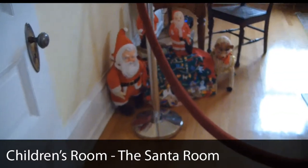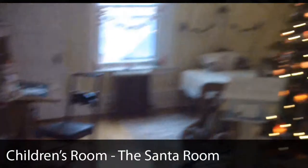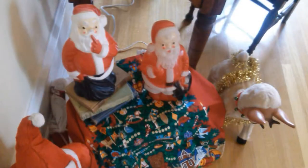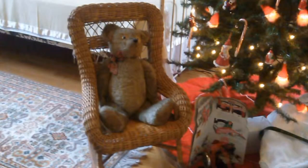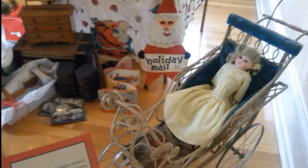Our children's room is turn of the century, 1905. We call it our Santa room because it's filled with Santa and common gifts around the turn of the century for children — Viewmasters, whose early version was called a stereoscope, dollhouse toys, dollhouses, and of course clothing.